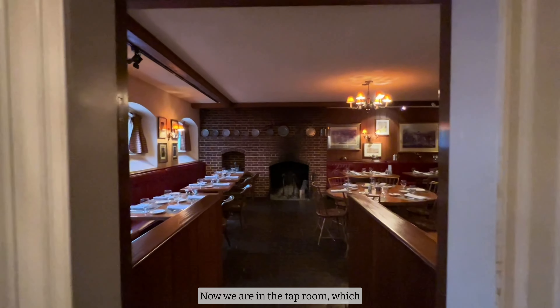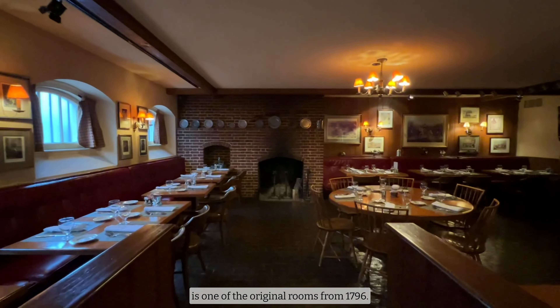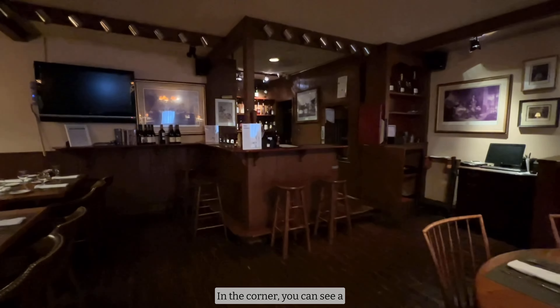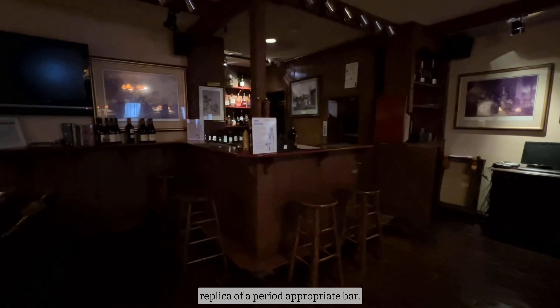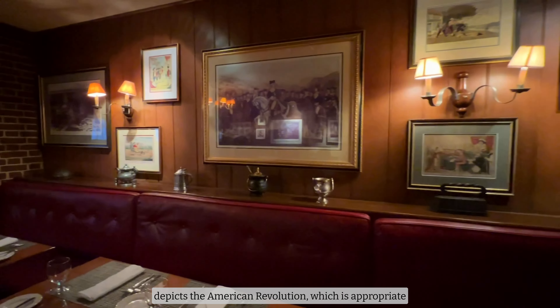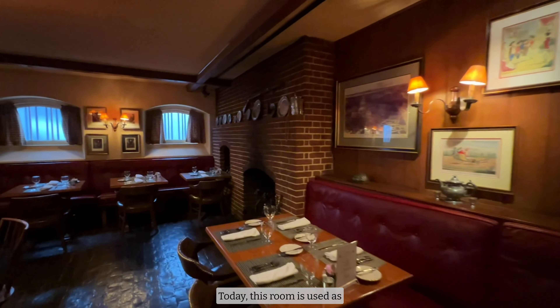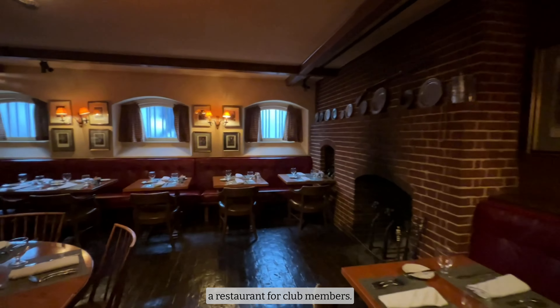Now we are in the taproom, which is one of the original rooms from 1796. The floors in here are original, and so is the fireplace. In the corner, you can see a replica of a period-appropriate bar. Much of the artwork in this room depicts the American Revolution, which is appropriate to the time it was built. Today, this room is used as a restaurant for club members.